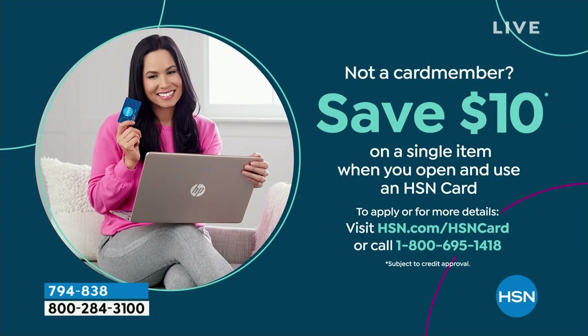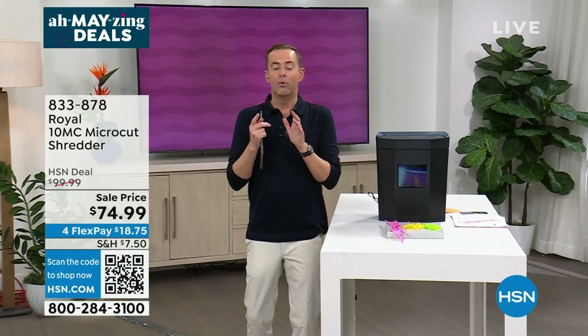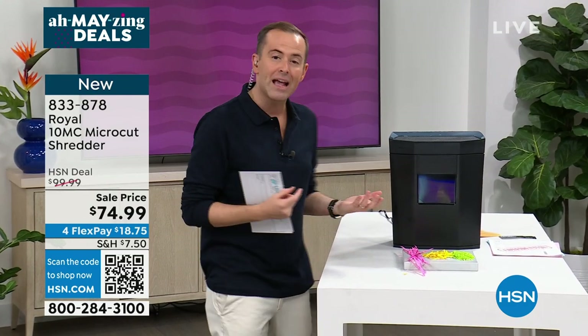Don't forget to apply for the HSN credit card — if you get approved you can save $10 off any single item purchase, so you could buy these lights and get them for $4.99. Or take that $10 off our next item, which is an absolute essential. We are really excited that Royal is here with their world-famous and legendary shredders. You can bore yourself silly about shredders — cross-cut, strip-cut — but you should always ask for micro-cut, though micro-cut shredders are very expensive.